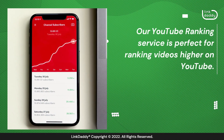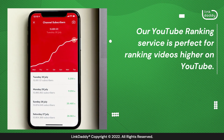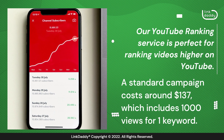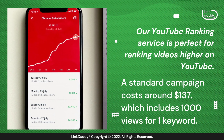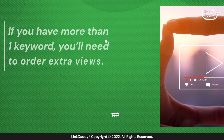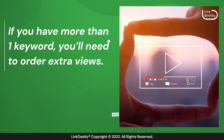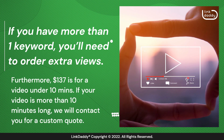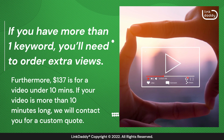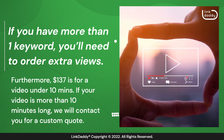Our YouTube ranking service is perfect for ranking videos higher on YouTube. A standard campaign costs around $137, which includes 1,000 views for one keyword. If you have more than one keyword, you'll need to order extra views. Furthermore, $137 is for a video under 10 minutes. If your video is more than 10 minutes long, we will contact you for a custom quote.